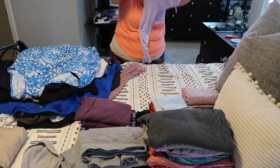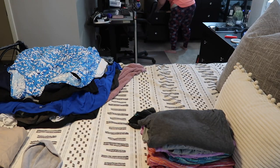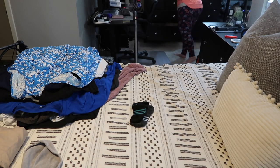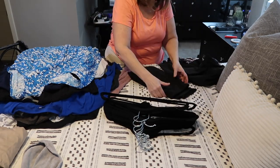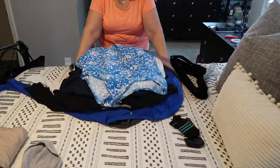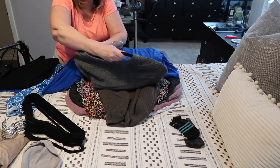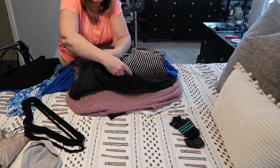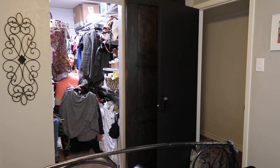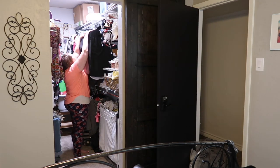A couple of years ago we tore out the original closet and put in a closet system, and I decided to invest in matching hangers — I did my room first and then my granddaughter's room. I really love these velvet hangers. They all match, and my clothes don't get those little marks from plastic hangers. The velvet keeps shirts from sliding off, so you don't need those little plastic doohickeys that make dents in your clothes. If you're looking to invest in new hangers, I definitely recommend the velvet ones.